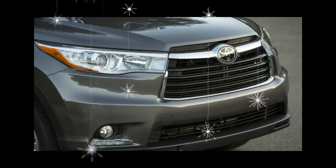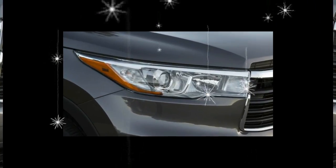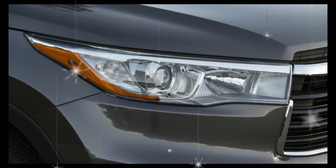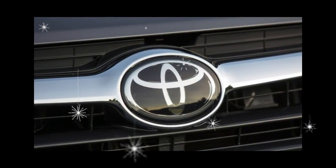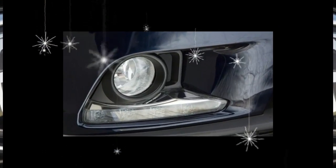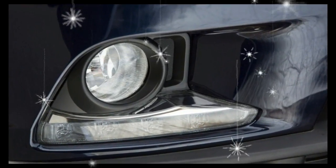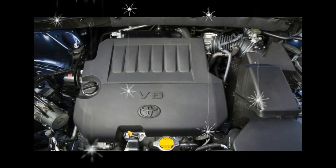For 2017, the Toyota Highlander lineup sees not-so-subtle updates to its exterior appearance in the form of new, more extroverted front grille and headlamps, sleeker LED tail lamps, and revised bumpers. Three new exterior colors are available: Celestial Silver Metallic, Toasted Walnut Pearl, and Salsa Red Pearl.